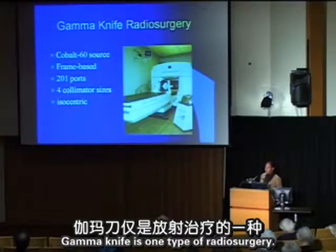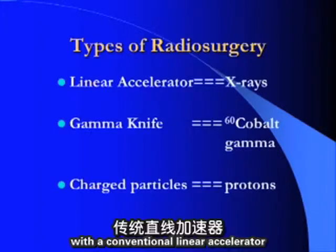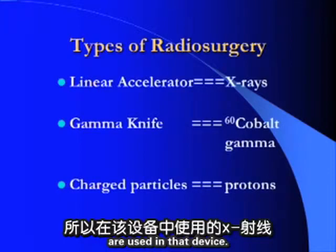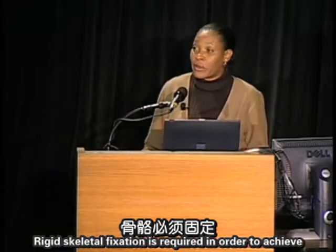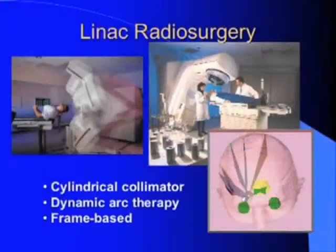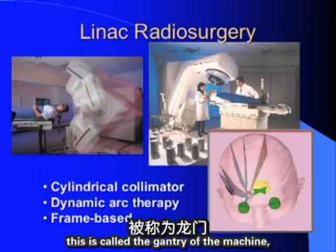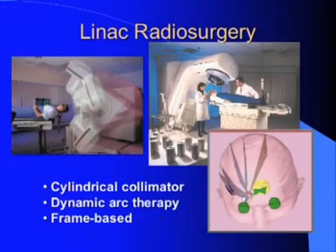Because the gamma knife arrived worldwide as the first radiosurgical device, it became synonymous with radiosurgery, but the generic term is radiosurgery. Other types involve radiosurgery delivered with a conventional linear accelerator retrofitted with small collimators using x-rays. In linac radiosurgery, the gantry is retrofitted with a small cylindrical collimator device.